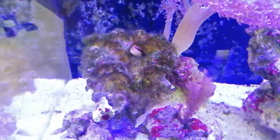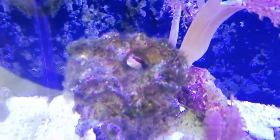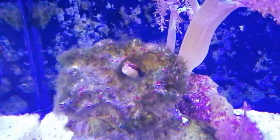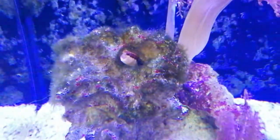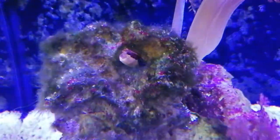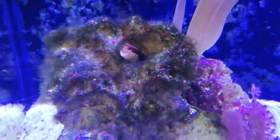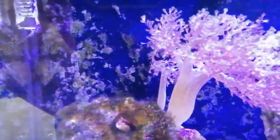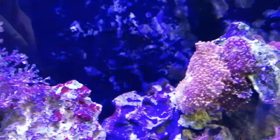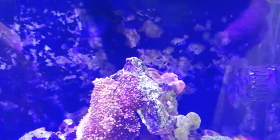I'm getting algae on this one piece of rock, where my dot-dash bunny sits. I don't know why I'm getting algae here. I did have algae all along the back wall which I've scraped off — not sure what's causing that.